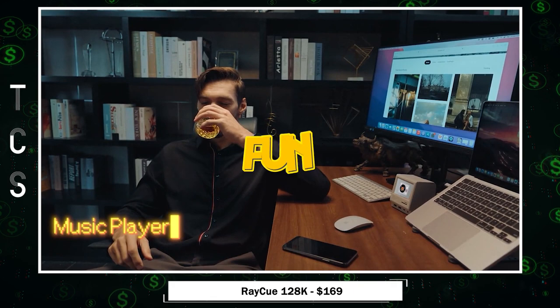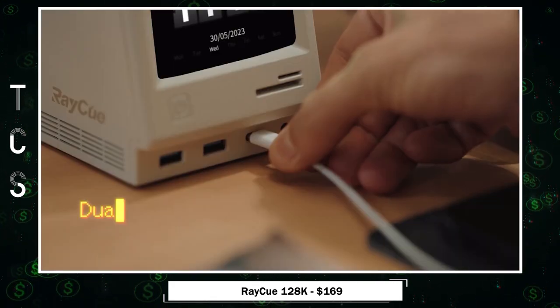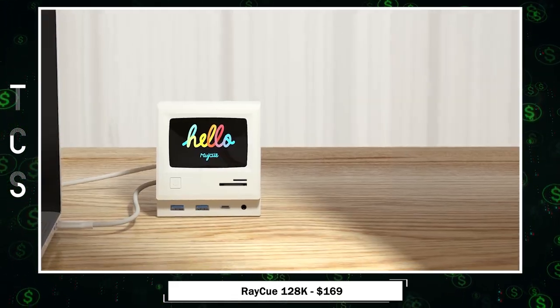Ray Q combines fun, functionality, and a dash of nostalgia for an enhanced laptop experience. Perfect for digital nomads, tech enthusiasts, and anyone who loves a touch of retro charm.